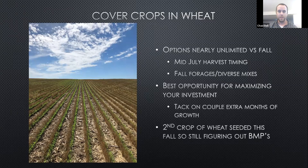I dabble in a little bit of wheat, and this picture was my first crop of wheat that I actually harvested. Mid-July harvest timing in my area allows for nearly unlimited different cover crop options — fall forages or a diverse mix. It gives a great opportunity for maximizing your cover crop investment, because we all know cover crops can be expensive. Behind wheat would be a great way to get your money's worth with a couple extra months of growth. This picture was sorghum sudangrass that I seeded right behind the combine for a neighbor to use to chop for cows.